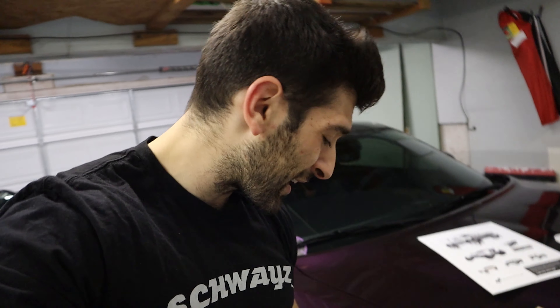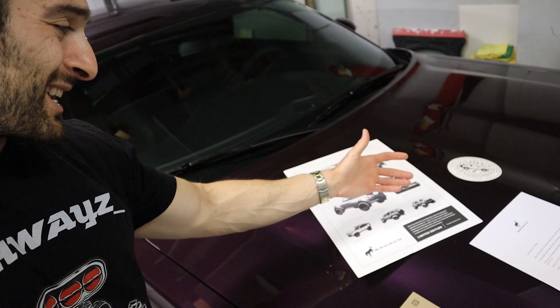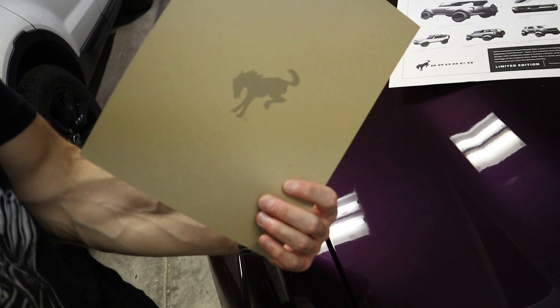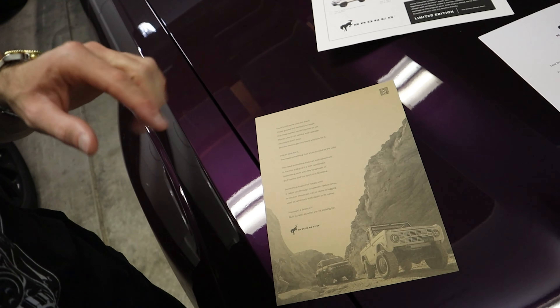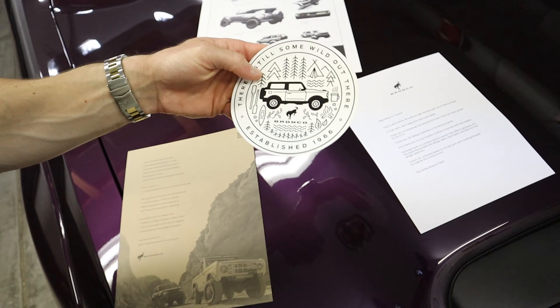What is up Shwayze gang, I hope you're having a fantastic day. First and foremost, as you saw in the intro, I wanted to open up my Bronco packet which actually came in the mail before I took delivery of the car. It included a cool poster showing the design process from 2017 to the final product, a cardstock piece with the Bronco emblem, the old and new Bronco on it, and a window decal.